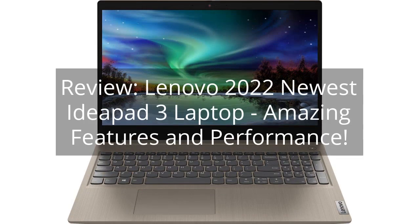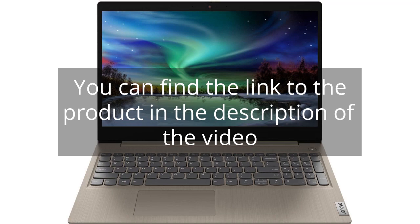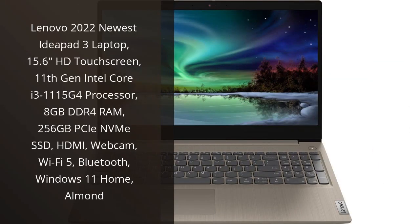Review: Lenovo 2022 Newest IdeaPad 3 Laptop — Amazing Features and Performance. You can find the link to the product in the description of the video. I recently purchased the Lenovo 2022 Newest IdeaPad 3 Laptop and I couldn't be happier with my purchase.